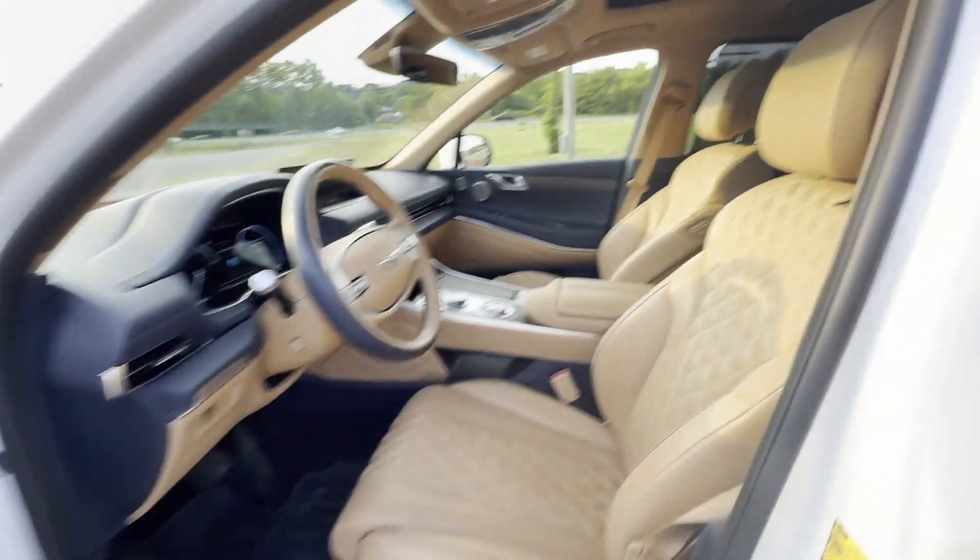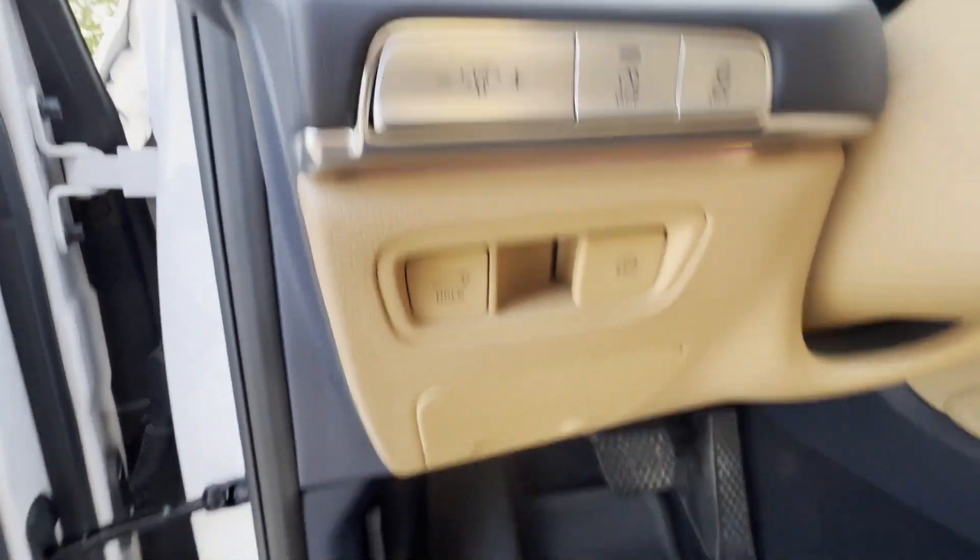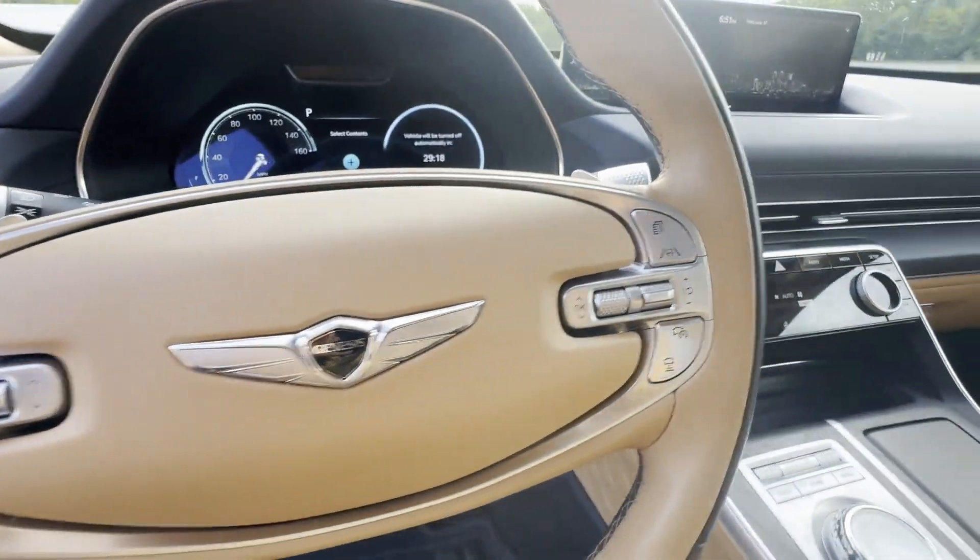Navigation. Turbocharged engine. Multi-zone air conditioning. Blind spot monitor. All-wheel drive.